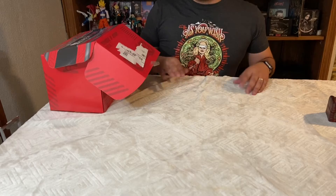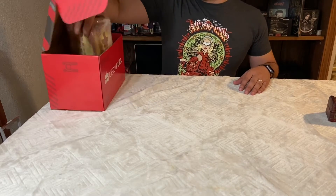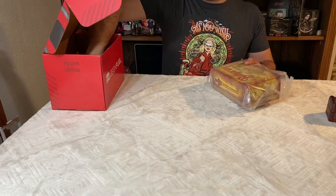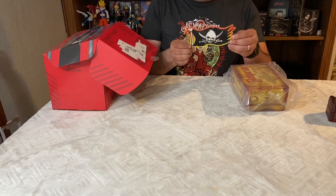Let's see what other items we got. Looks like there's one more — it's actually a big item. And there are also their signature Geek Fuel stickers, pirate themed — nice.